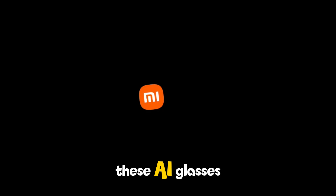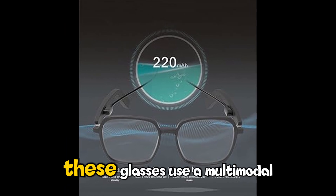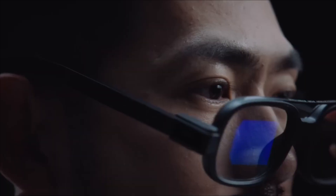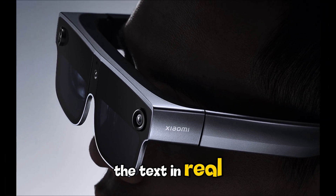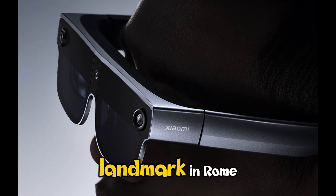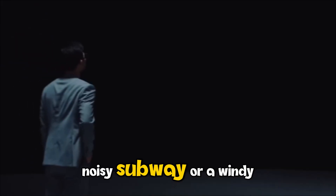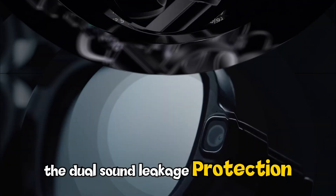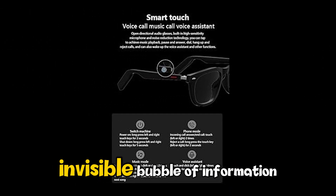The real reason we're calling these AI glasses is the software, powered by Xiaomi's HyperOS. These glasses use a multimodal AI — this isn't just a voice assistant that tells you the weather; this thing has eyes. You can look at a menu in Paris and the glasses will translate the text in real time directly into your ears. You can look at a landmark in Rome and the AI will whisper its history to you. It's also got a 5-microphone array with bone conduction. Even in a noisy subway or a windy street, the AI hears you perfectly. When you take a call, the dual sound leakage protection ensures the person standing next to you can't hear your conversation. It's like having a private, invisible bubble of information.